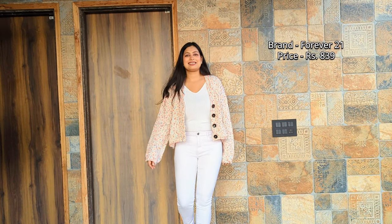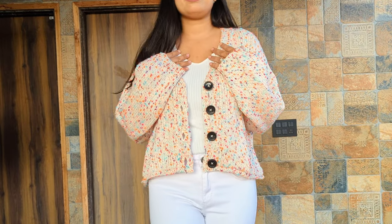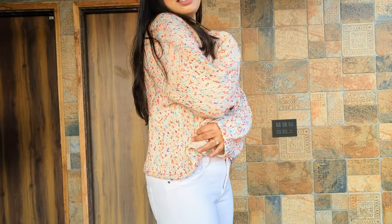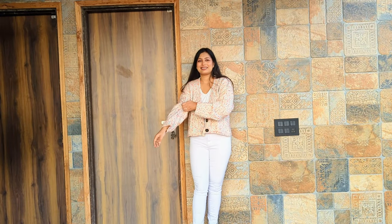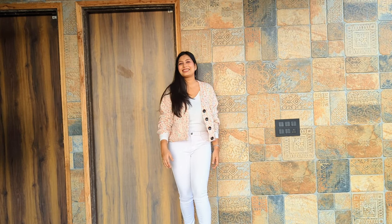Let's see what I got and how it looks on me. First of all, this multi-color sweater from Forever 21. I bought this for 830 rupees and it's very warm and cozy. You can style it for office, casual look, and college. The colors are so pretty — colorful but subtle.